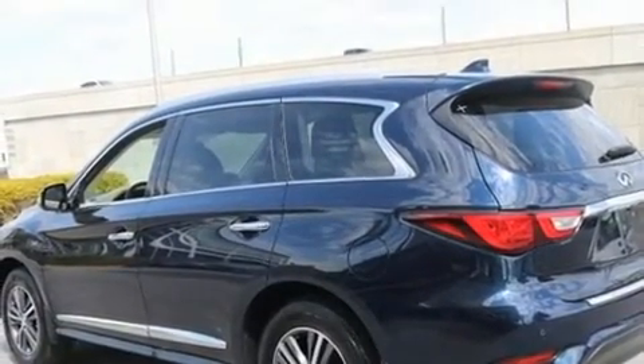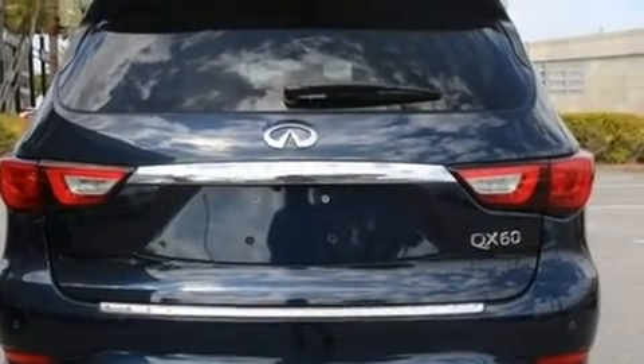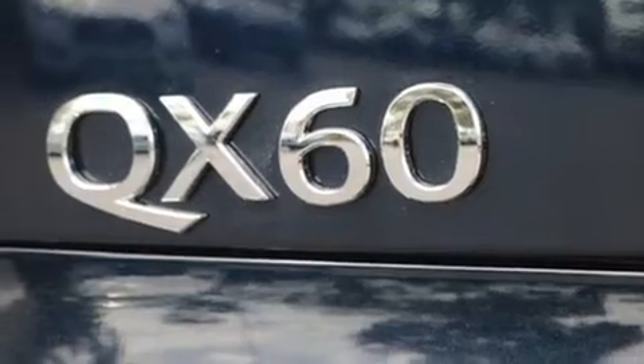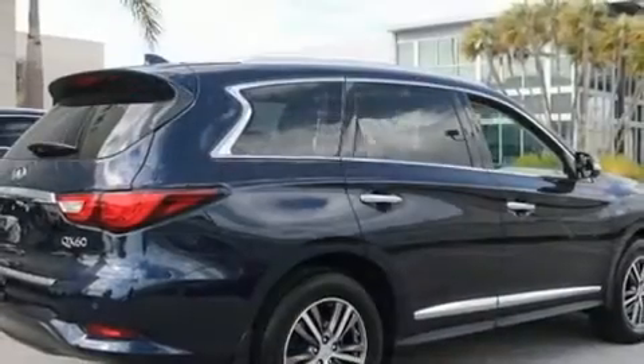Infiniti prioritized practicality, efficiency, and style by including a leather steering wheel, heated seats, turn signal indicator mirrors, a power rear cargo door, and remote keyless entry.